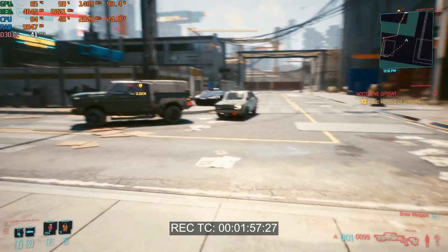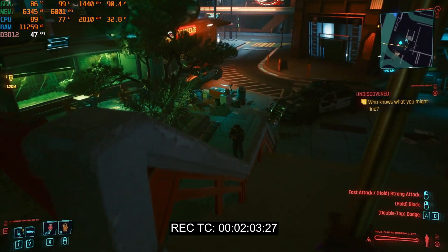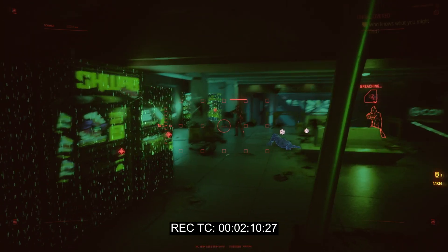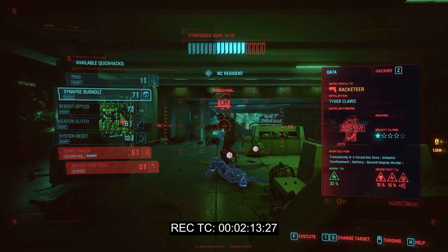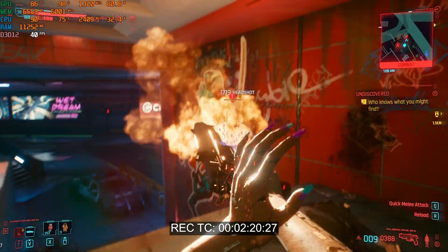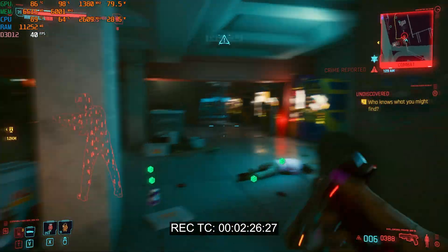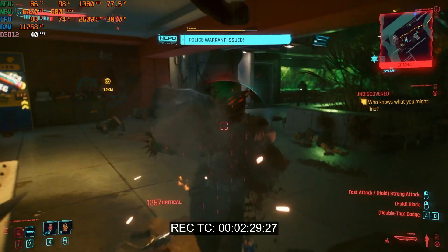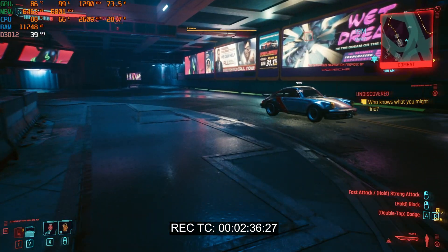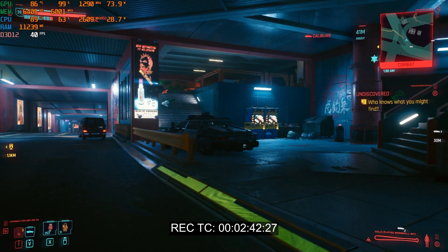Let's jump into a more heavy scenario. Let's find some fights and drive around the city. Now we've killed these bad guys — let's go get our car. Looks like there's one more bad guy left.